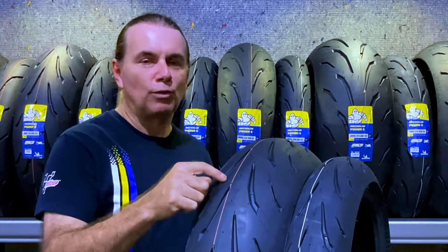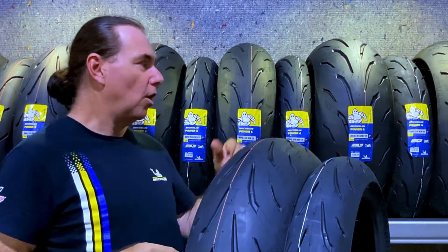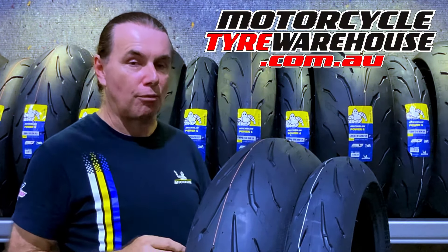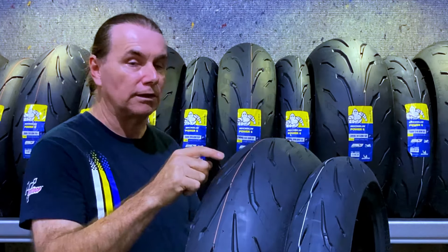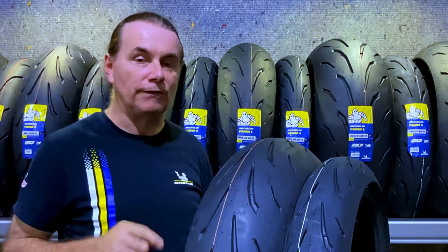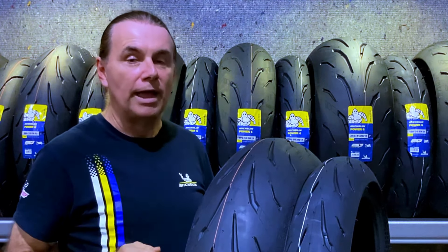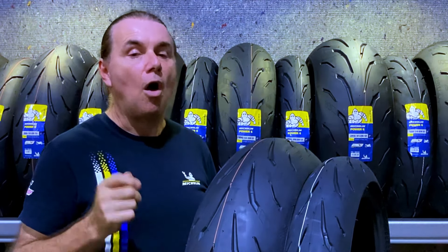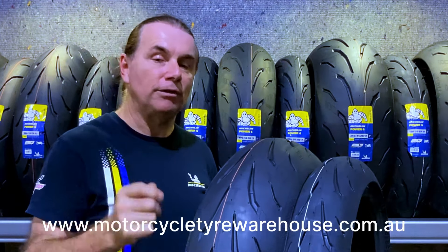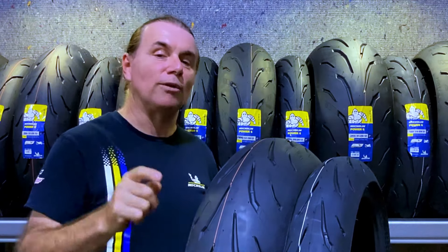That's a wrap on the new Michelin Power 6 Hyper Sport tyre. As you can see, all tyres are ready to go in stock at Motorcycle Tyre Warehouse. We even have a brand new size in the Power 6 — the 240/45-17 for the Ducati Diavel guys. All these tyres can be delivered to your door or fitted in store, and you'll find pair deals and more on our website MotorcycleTyreWarehouse.com.au. I'd love you to like, share and subscribe — thanks for watching and we'll see you on the next video.